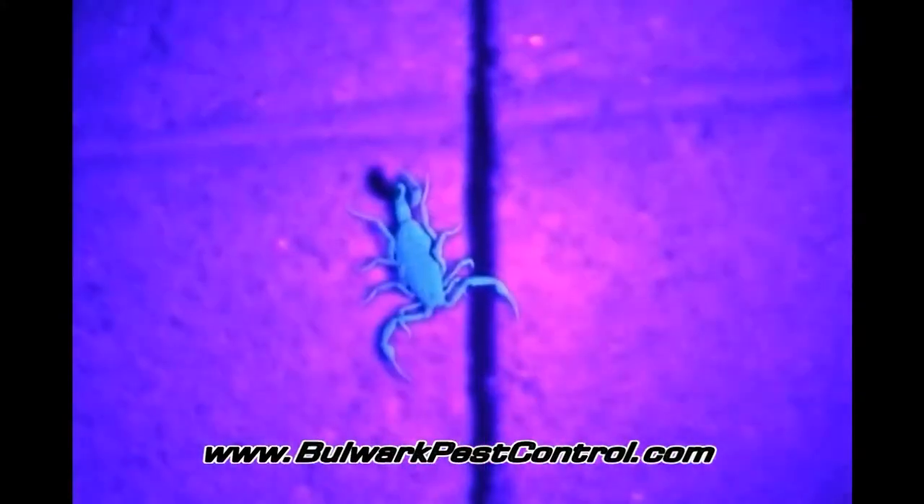A lot of times what you'll find is these guys out here by the brick walls. These cinder block walls run all along the backs of each home. We call these scorpion condos because they can travel freely through the walls and reproduce in there and cause quite a bit of problem. It's common to come out to your back wall and find dozens of these throughout the whole yard.